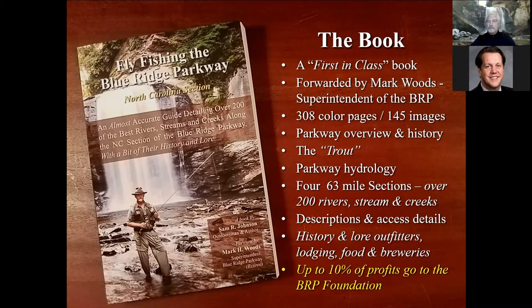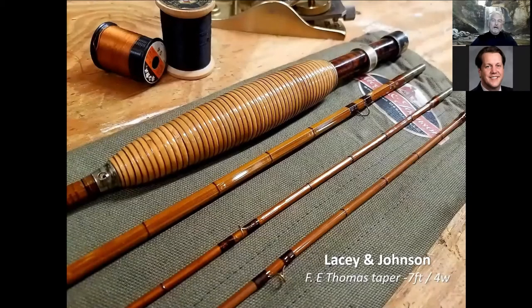I provide a lot of descriptions and access details — I'll show you examples tonight — along with history and lore. Outfitters, food, lodging, and breweries are all directed to the website by section, so if you're looking for a place to stay or eat, it's all in there. The best part — something I'm very proud of — is that up to 10 percent of the profits of the book go back to the Blue Ridge Parkway.